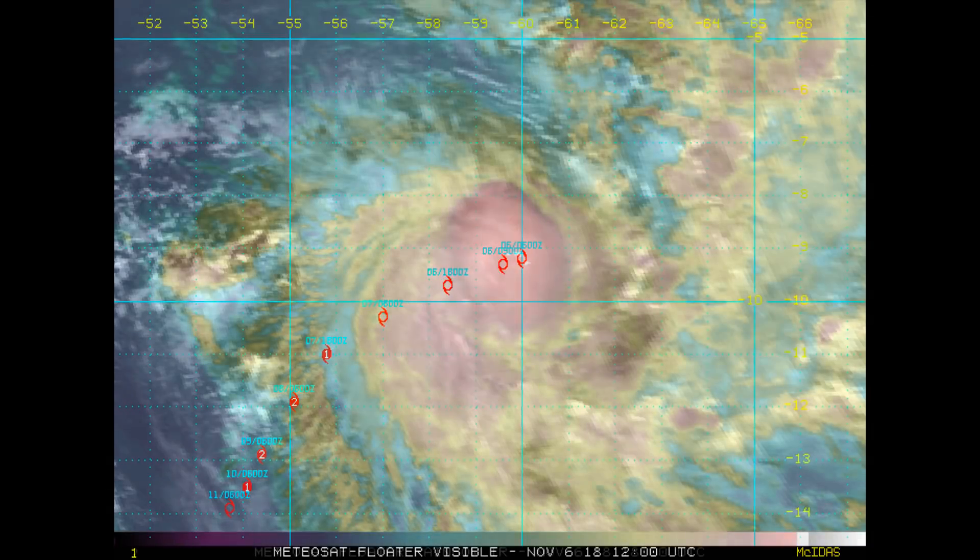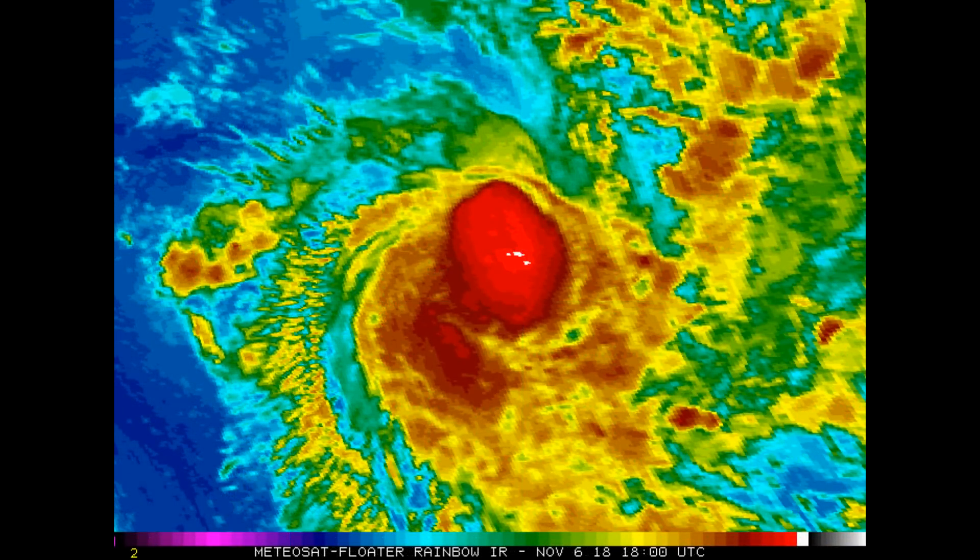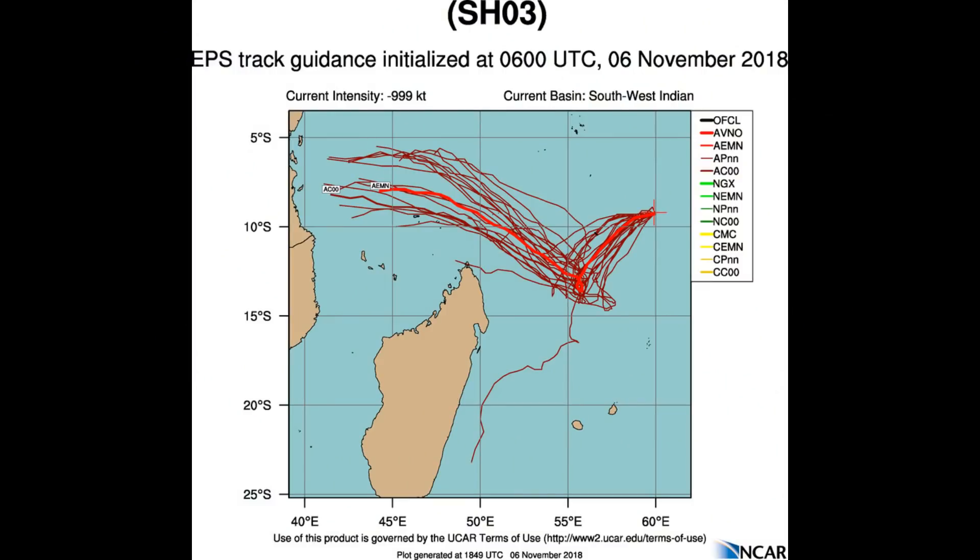Sea surface temperatures — a very healthy 28 to 29 degrees Celsius — are also conducive. The cyclone is tracking along the northwest periphery of a subtropical ridge to the southeast. EPS tracker guidance is also available.